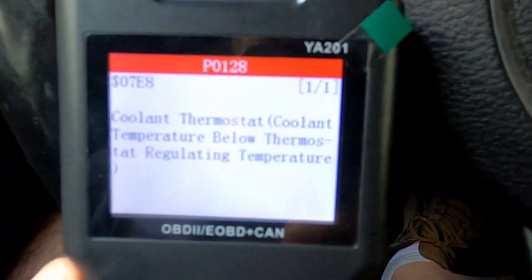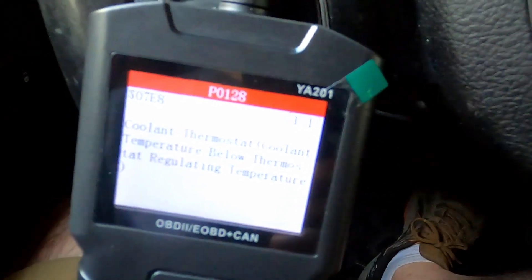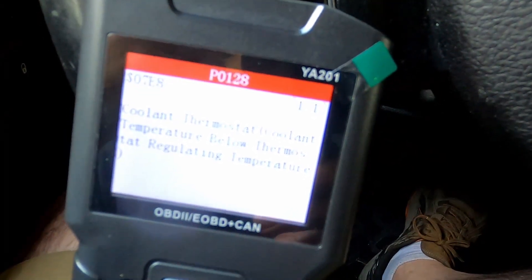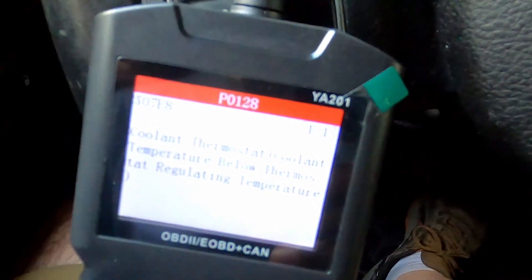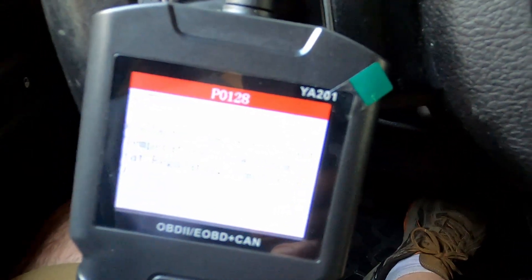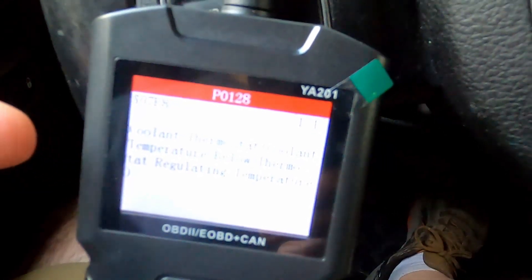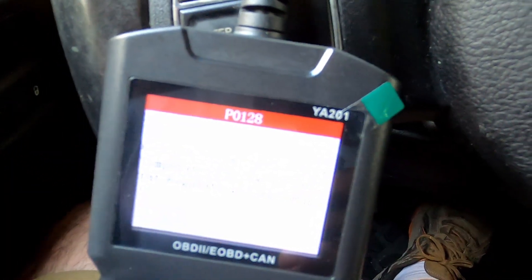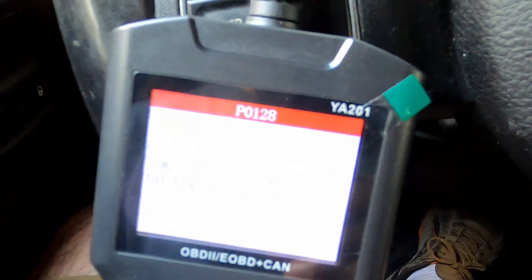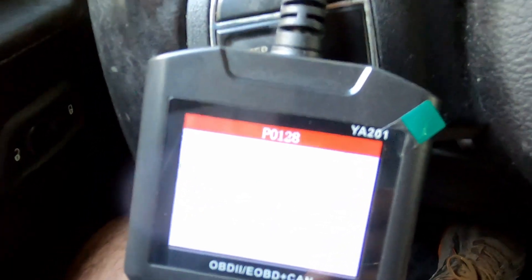I looked this up already and that tells us that maybe the thermostat is stuck open, so the coolant is being cooled too quickly. Early on, the engine needs to get up to temperature fairly quickly, and that's why the ECU is reporting this problem. If the engine doesn't get up to temperature quickly, you get poor gas mileage and everything doesn't run as well as it should.